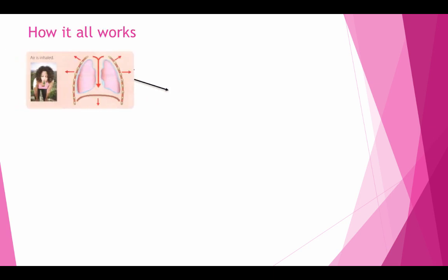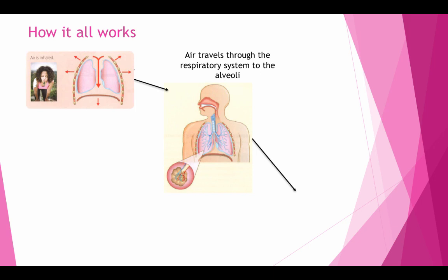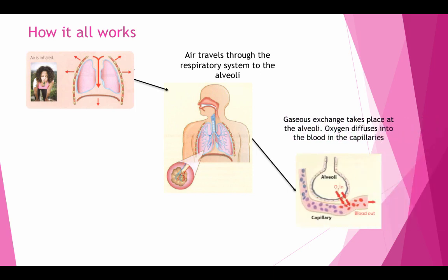How it all works. Air is inhaled, then travels through the respiratory system to the alveoli. Gaseous exchange takes place at the alveoli; oxygen diffuses into the blood and the capillary.